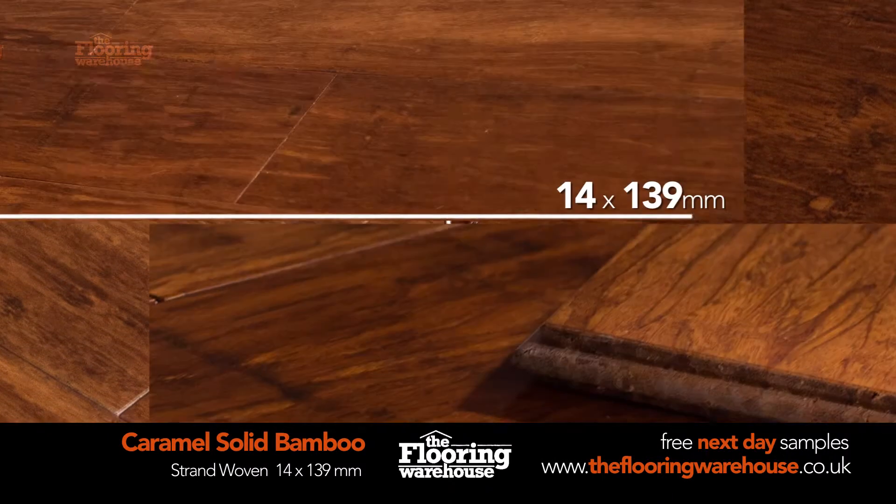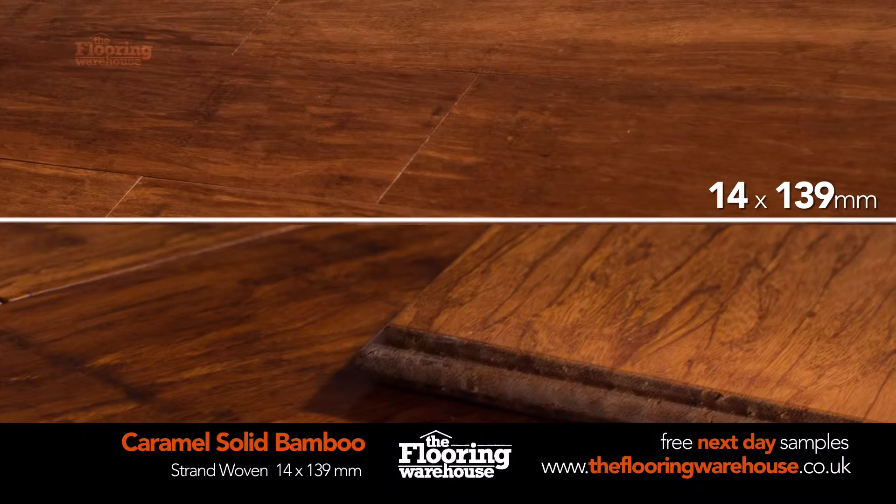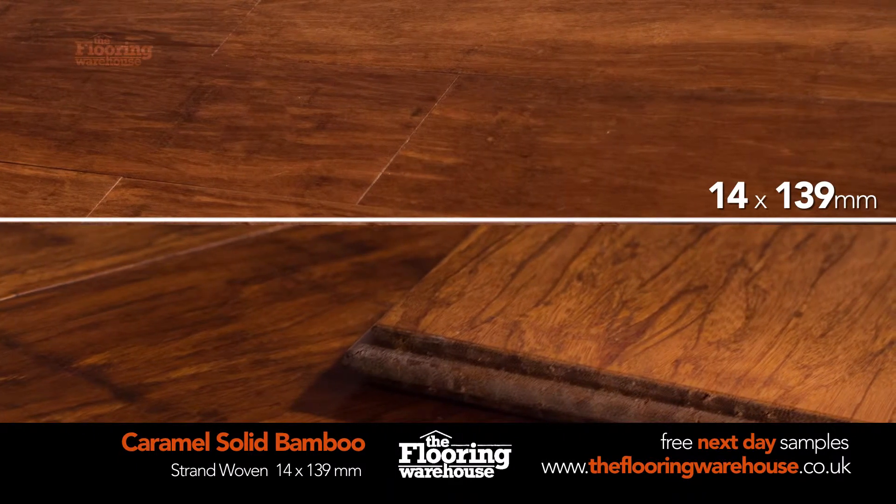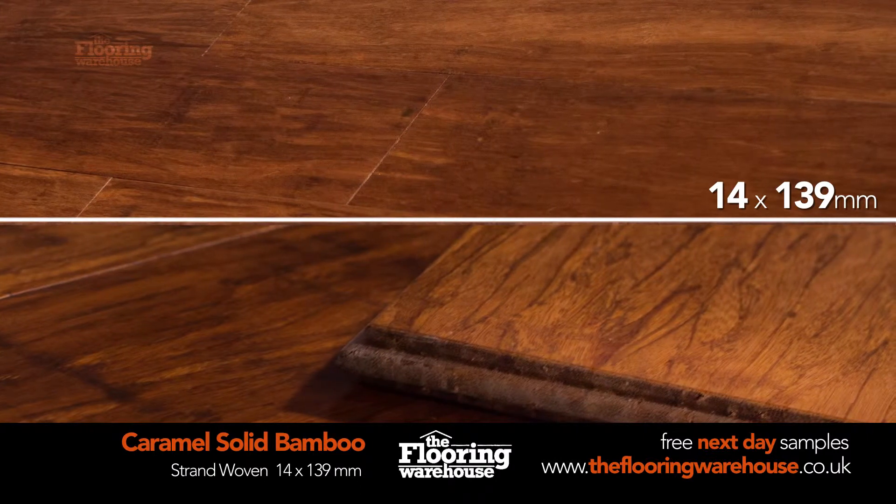Suitable for basements and conservatories. Each solid plank is 14mm thick and 139mm wide with micro beveled edges that create a defined, professional finish.